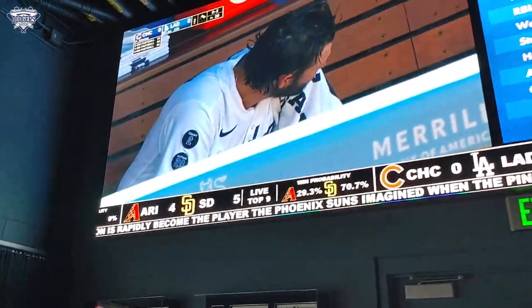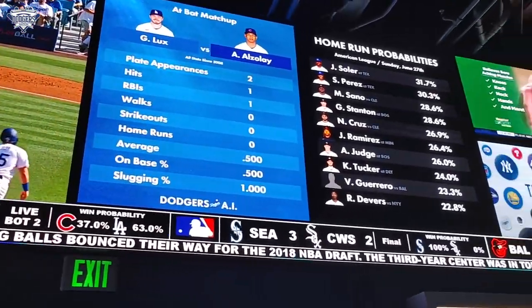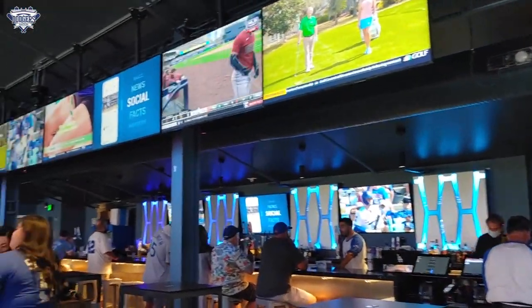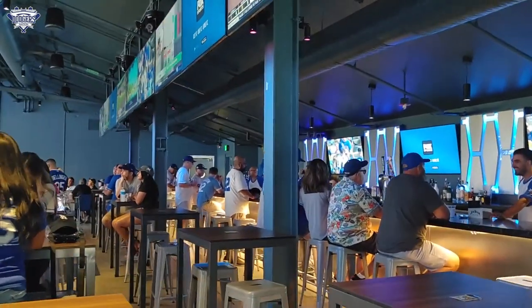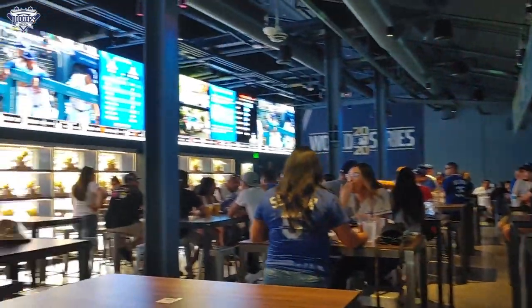Another big highlight is the 82-foot-long LED display featuring games and stats. The massive state-of-the-art screen features the Dodger game and games from around the league. You can watch your Dodgers and keep track of what's going on around Major League Baseball.